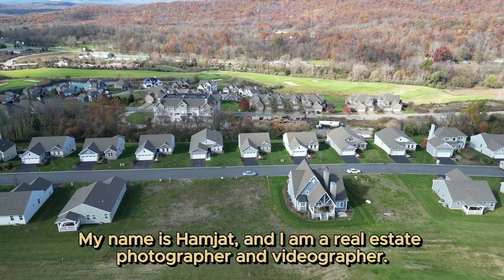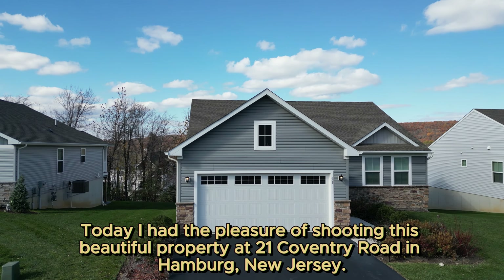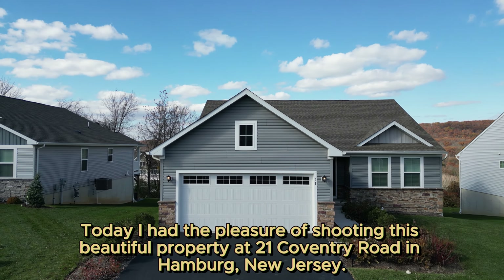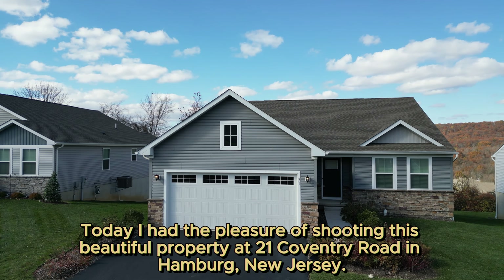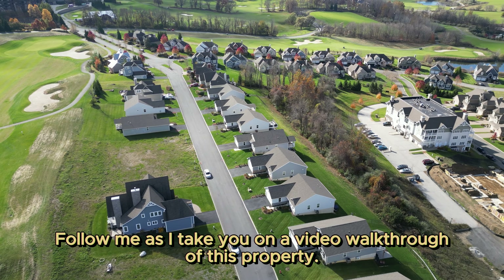My name is Hamjet and I am a real estate photographer and videographer. Today I had the pleasure of shooting this beautiful property at 21 Coventry Road in Hamburg, New Jersey. Follow me as I take you on a video walkthrough of this property.